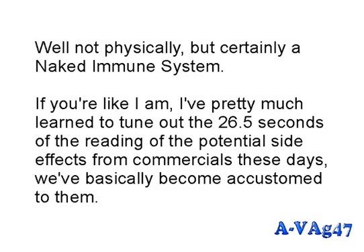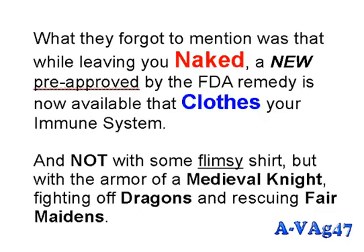But it leaves you with a naked immune system. If you're like me, you've pretty much learned to tune out the 26.5 seconds of reading potential side effects from commercials. We've basically become accustomed to them. What they forgot to mention was that while leaving you naked, a new pre-approved FDA remedy is now available.